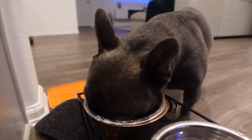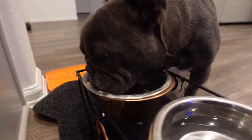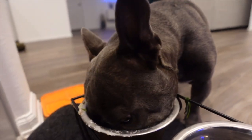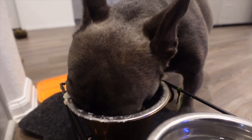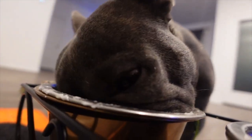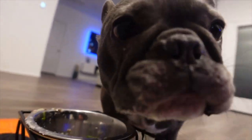On behalf of Rocket and I, we thank you for watching today's video. We hope you enjoyed it. Please let us know in the comments if you have a French Bulldog, if you also do home meals, and what types of things you like to put in your meals. I'm always looking for something new to add to his food, so if you do anything different please let us know. See you guys next time!